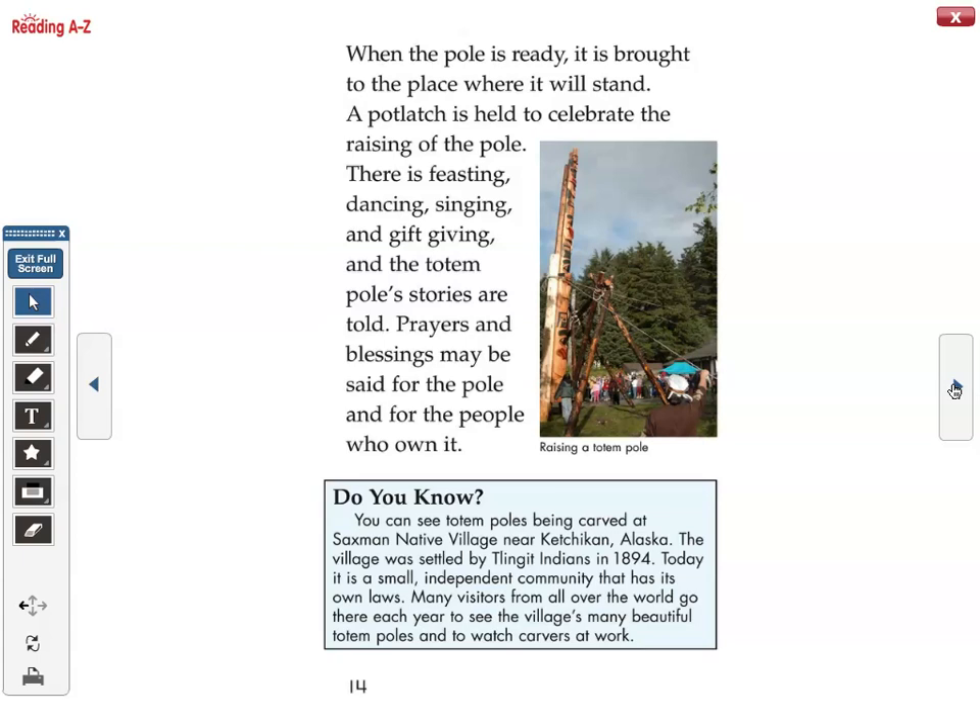You can see totem poles being carved at Saxman Native Village near Ketchikan, Alaska. The village was settled by Tlingit Indians in 1894. Today it is a small independent community that has its own laws. Many visitors from all over the world go there each year to see the village's many beautiful totem poles and to watch carvers at work.